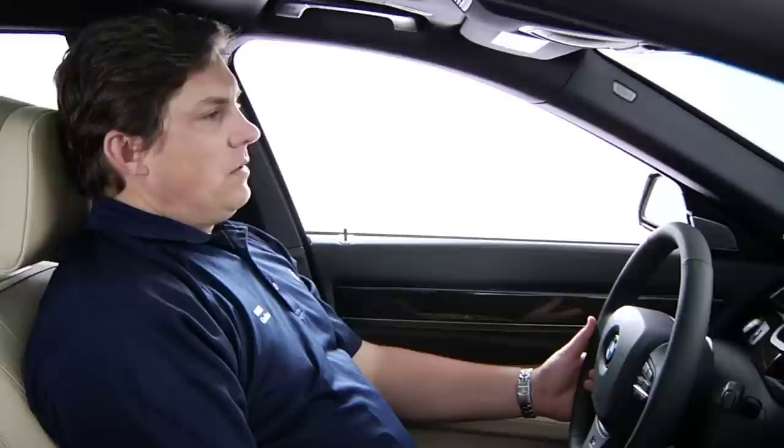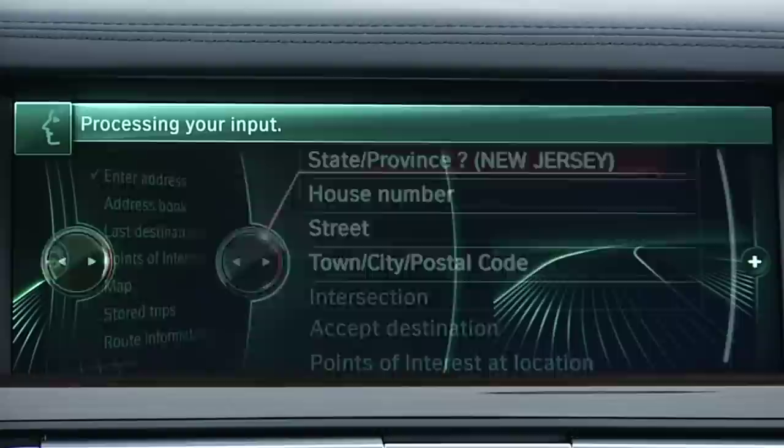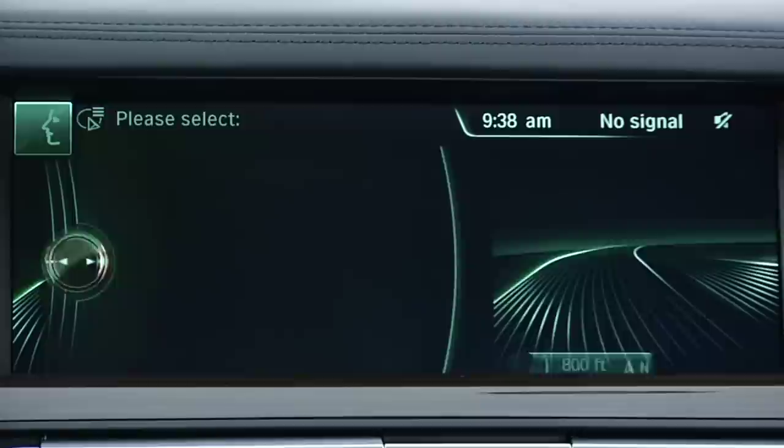Navigate to 250 Chestnut Ridge Road, Woodcliffe Lake, New Jersey. Once you've made your initial input, you don't need to press the speech button again to make another selection. You can simply say any of the menu selections that you see on the screen.